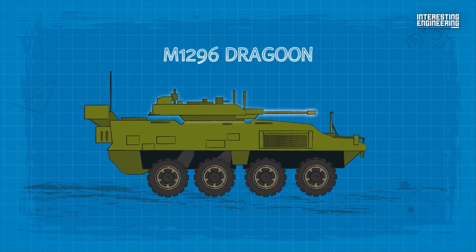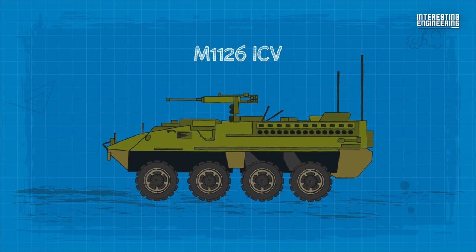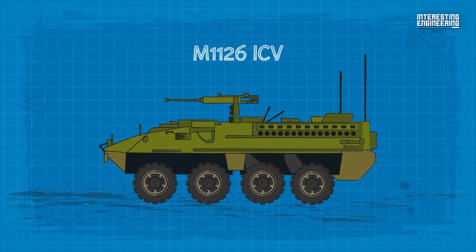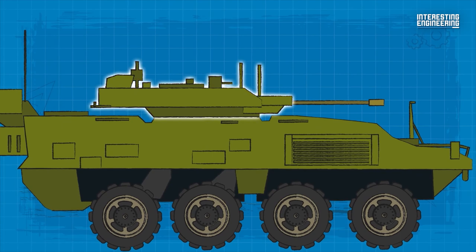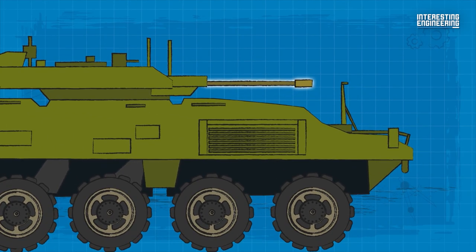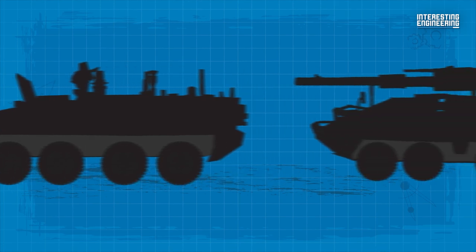The M1296 Dragoon is a variant of the M1126 ICV with significantly improved lethality. This vehicle is fitted with an unmanned turret armed with a 30mm cannon. There is also a somewhat controversial vehicle in this family.